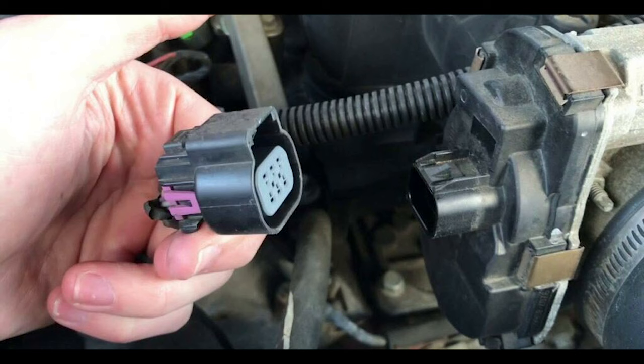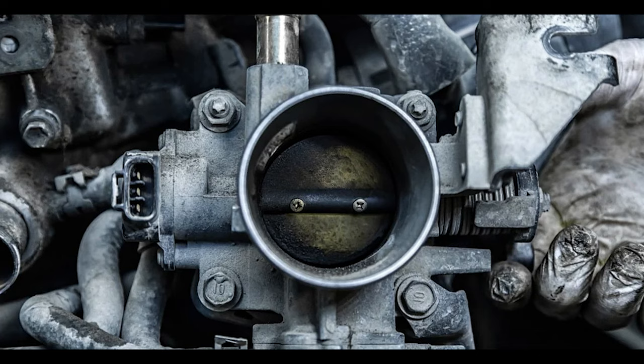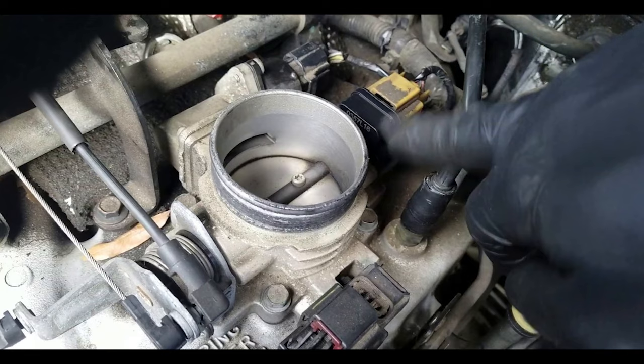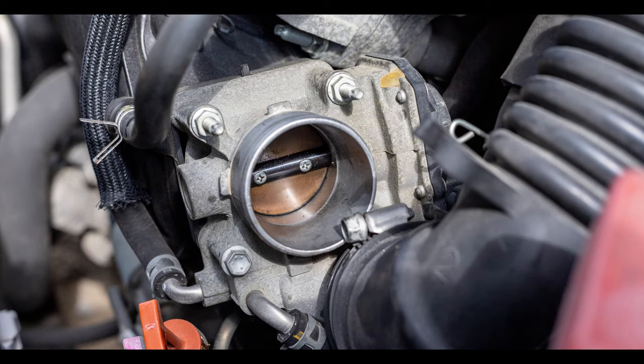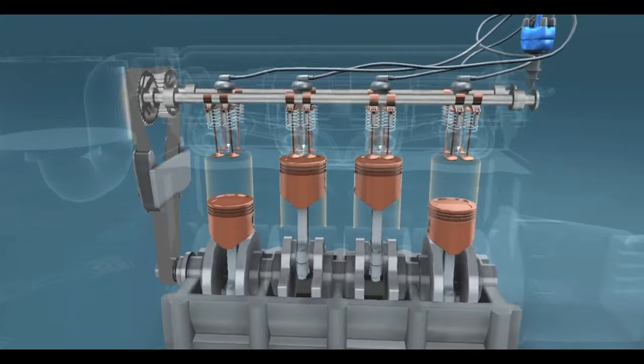Two: rough idle. One of the most common symptoms of a bad throttle position sensor is a rough idle. The ideal air fuel ratio is 14.7 to 1, but it varies — at wide open throttle the ratio is richer, and at idle the ratio is leaner in order to save fuel. When the throttle position sensor is faulty, it will sometimes report to the ECU that the throttle is slightly open when in fact it's fully closed and the engine is idling. That causes the ECU to enrich the air fuel mixture, which in turn causes the idle speed to drop.